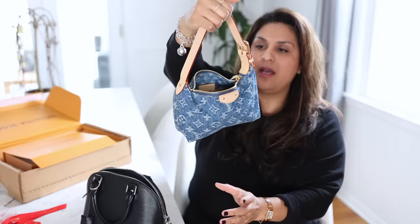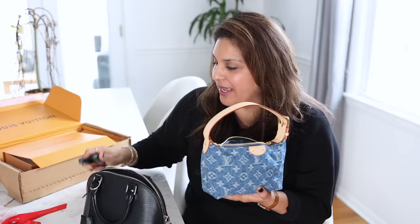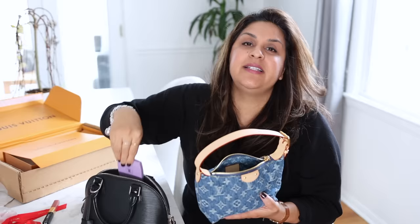That is pretty packed. Honestly, I could still fit a little bit more. I probably wouldn't take anything else, but if I did want to, I could add a little pocket mirror in there.